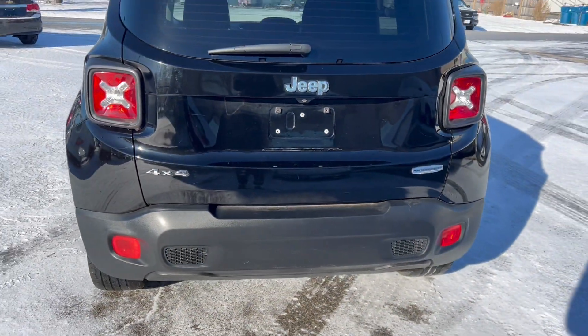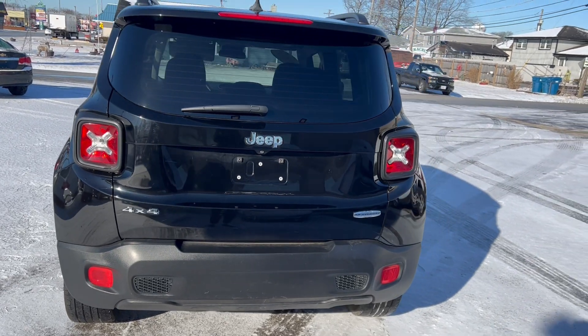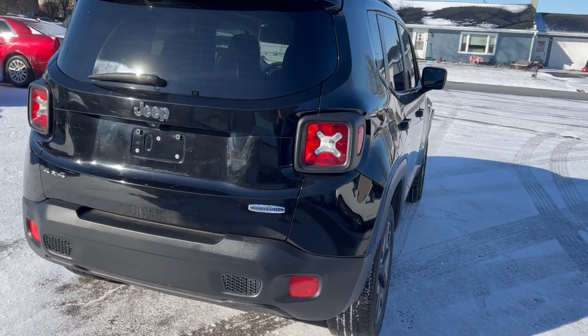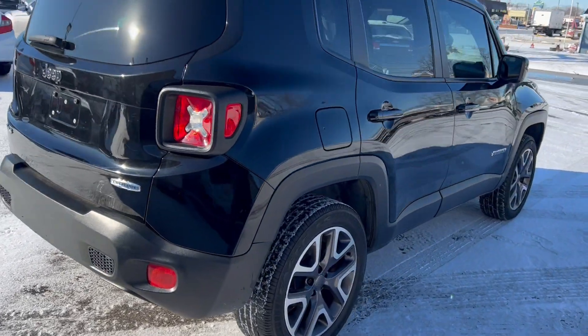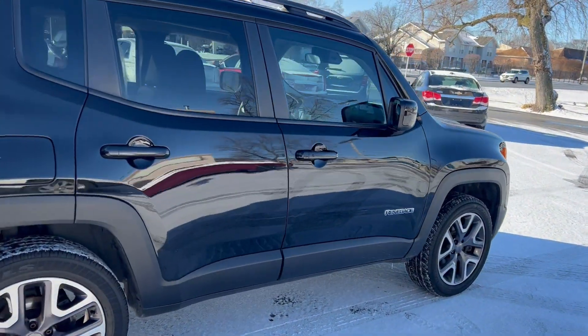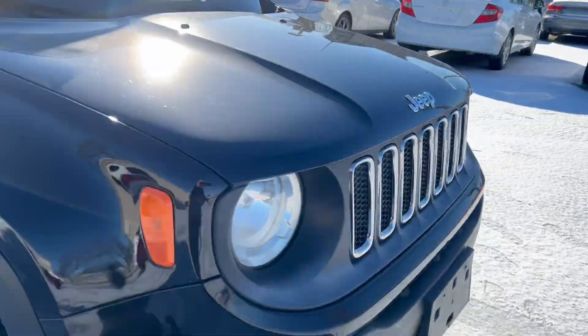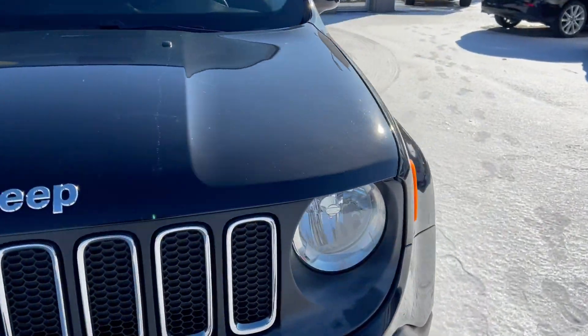It's a nicely optioned-out car with a retractable sunroof, remote start, the nine-speaker stereo, nicer wheels, and it also has the full weather package, which gives you heated seats and a heated steering column. We'll get to that in a second.